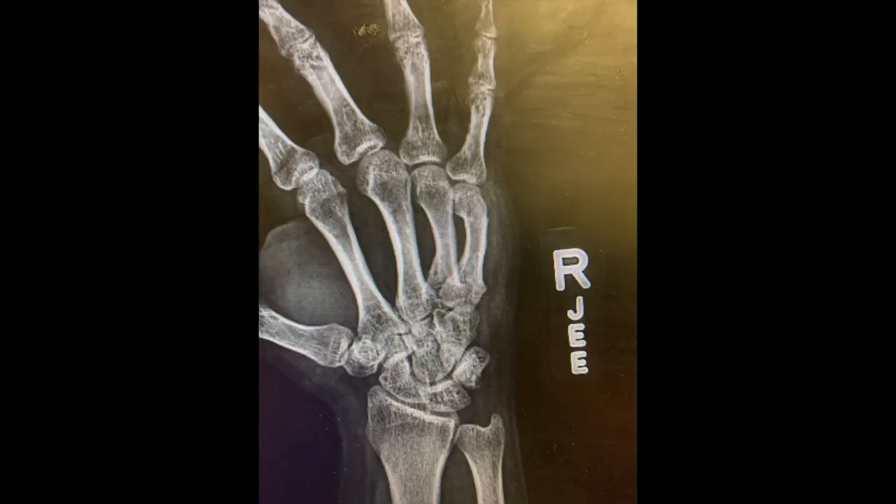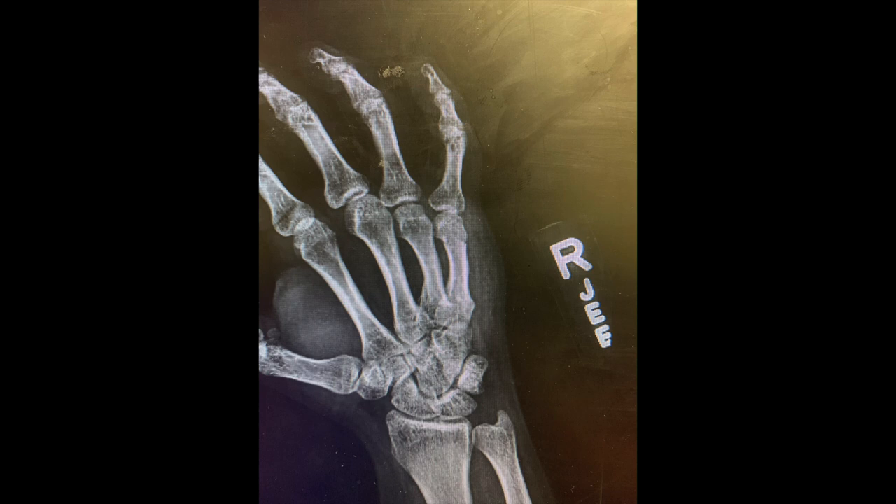Luckily this guy wasn't horribly swollen because it happened recently. Sometimes if the person has a really muscular hand or it's very swollen, it's difficult to get enough leverage to get the pieces to move — you may need a couple of manipulations. This guy just took one. You can see here the x-ray before manipulation and what it looks like after — we have much better alignment, it's near anatomic. Again, this was not strictly required because he did not have greater than 40 degrees of angulation, but I wanted to give this guy the best alignment possible since he had a deformity to the knuckle and his finger was a little rotated.